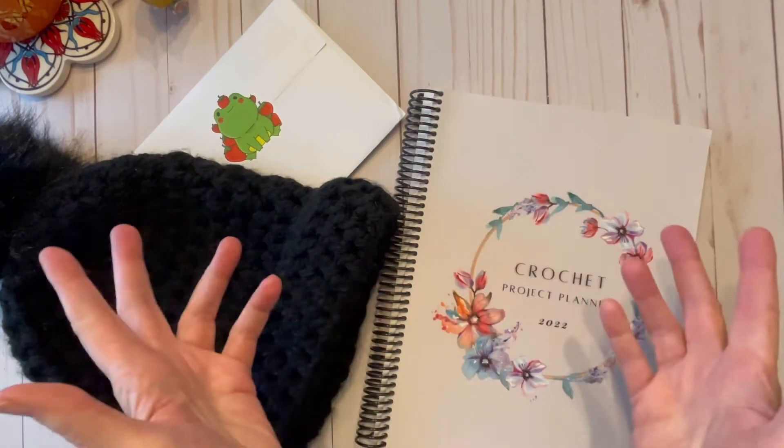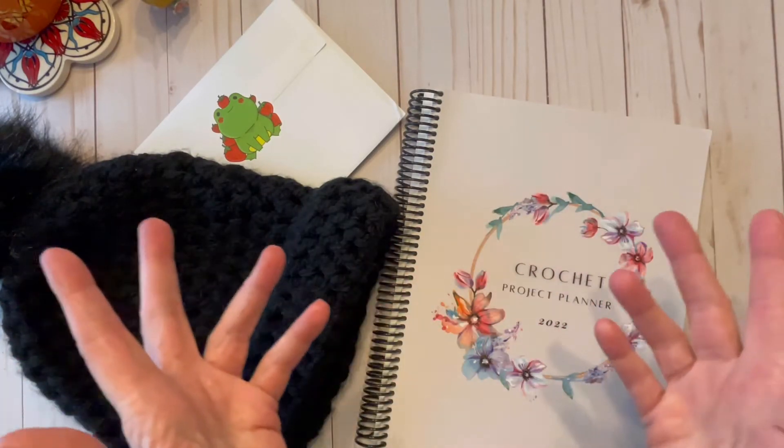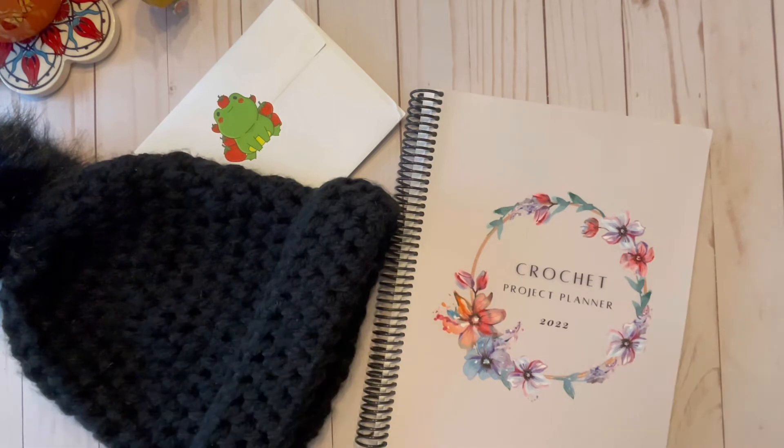Welcome to Crojo Corner. My name is Laura and this channel is all about crochet and pretty much anything crochet related. I like to publish crochet project planners and many other planners, and you can find those on my website at crojocorner.com.